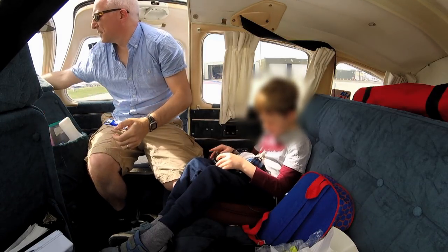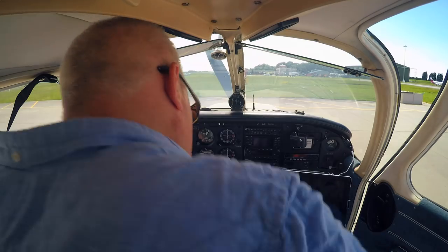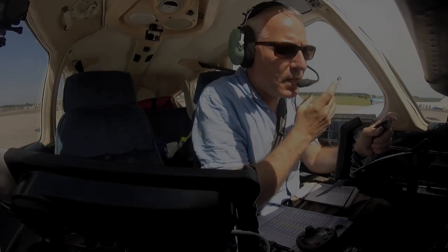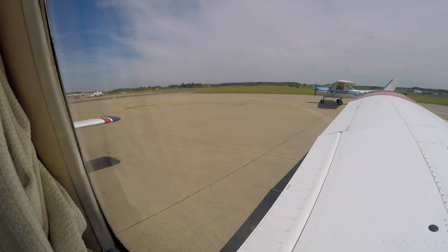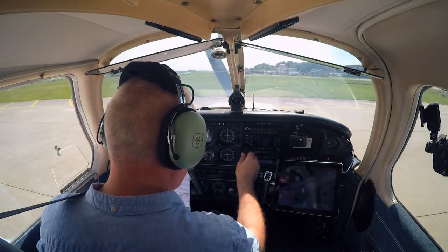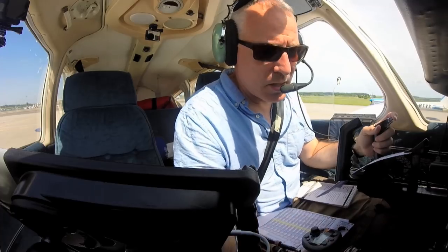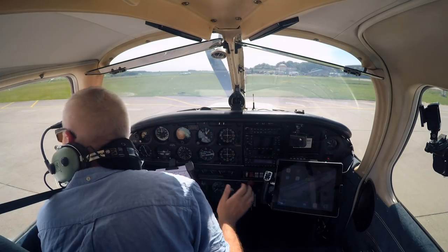I get Bertie settled in the aircraft, run my before-start checklist, then request engine start. Humberside Tower, Golf Bravo Hotel Oscar Romeo, parked on the Southern Apron with information Kilo, QNH 1023, request engine start. Golf Bravo Hotel Oscar Romeo, Humberside Tower, start approved. Start approved, Golf Bravo Hotel Oscar Romeo. Clear!